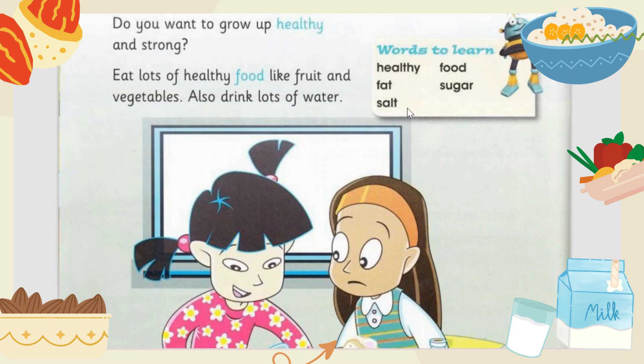Salt — S-A-L-T — salt. The new words we have learned are: healthy, food, fat, sugar, and salt.